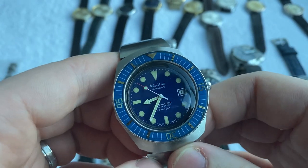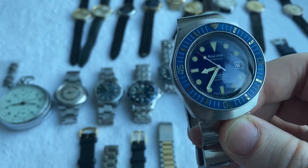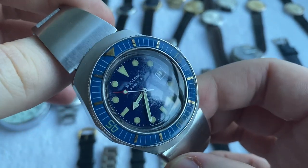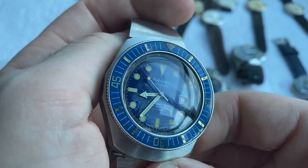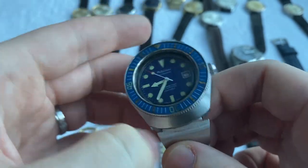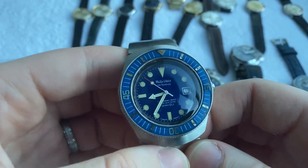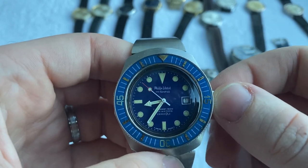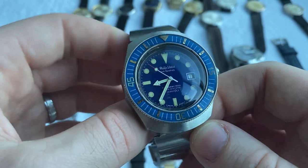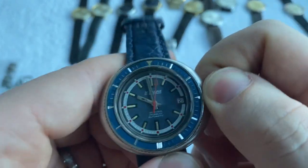Continuing the blue streak with a beautiful Philip Watch Caribbean — the 1500, rated 1000 meters. This was way ahead of its time, one of the famous diver watches of the 1960s–70s, with a blue glossy dial that has patinated in a special way. Very nice condition overall, fully original, original crown and bracelet. The crown doesn't screw down anymore and there's currently an issue with the stem, but it's a beautiful and pretty rare piece — much deeper depth rating than any Rolex of its time.